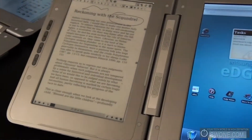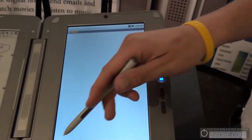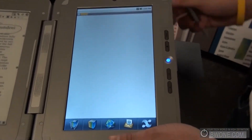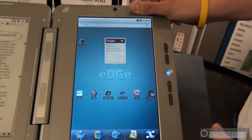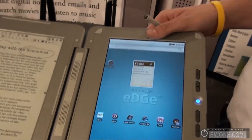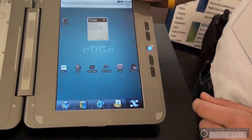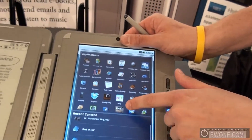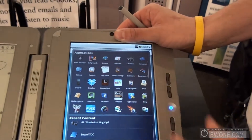On this side we have standard Android with a little custom UI at the bottom. I just opened up the browser right here. Unfortunately we're having Wi-Fi issues at the show because there are so many people here. But the app is right here.